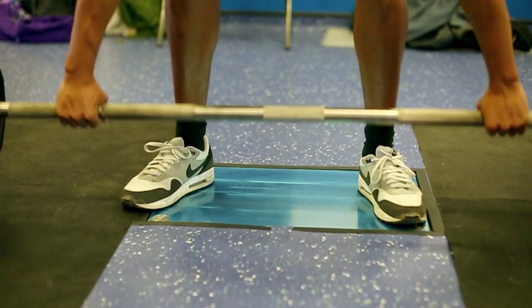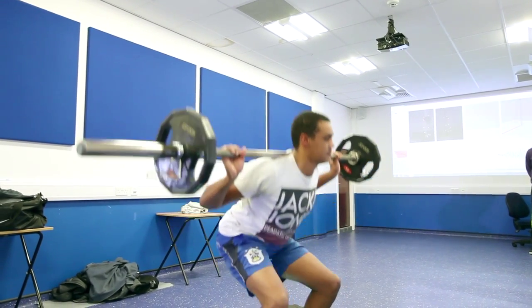We've also got a Kistler force plate and we can sync this up with the movement analysis. The Kistler force plate allows us to look at the forces that someone applies when they walk or when they run.